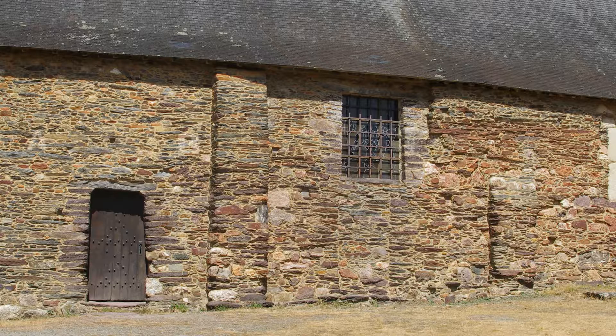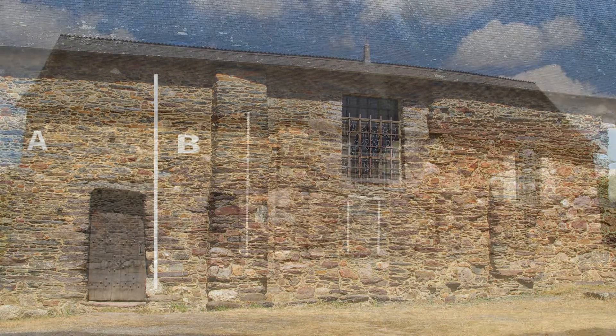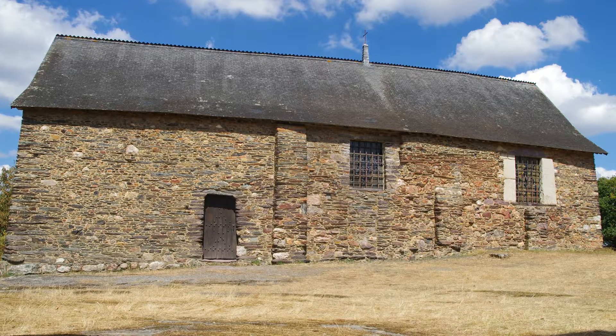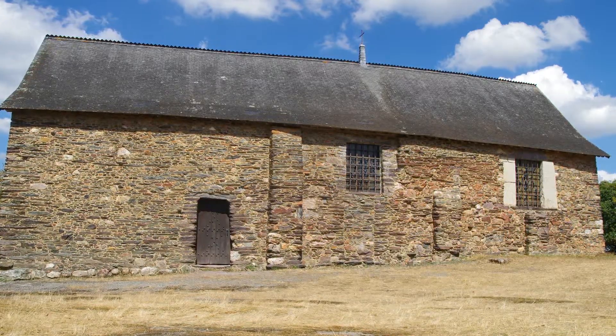Une différence de style entre la partie A et la partie B montre que la façade a donc été rallongée. Ainsi, au XVe siècle, c'est une chapelle plus haute, plus longue de 7 mètres, qui succède à la chapelle de l'an 1000.